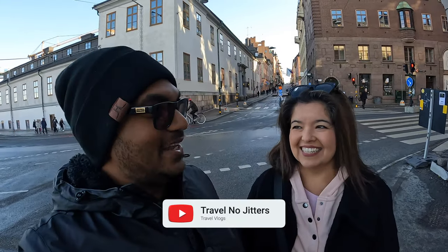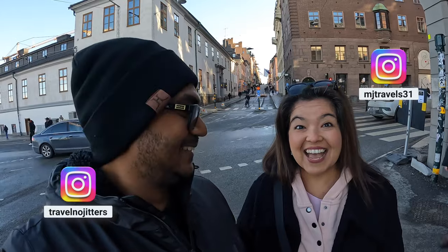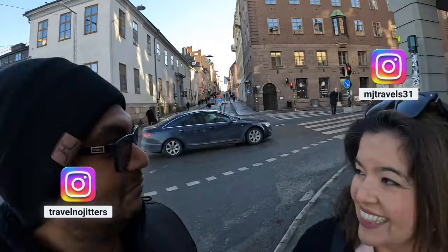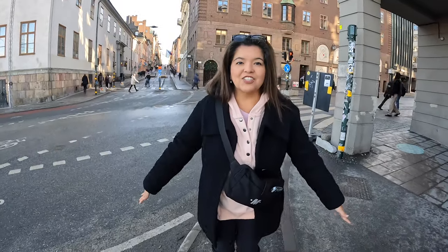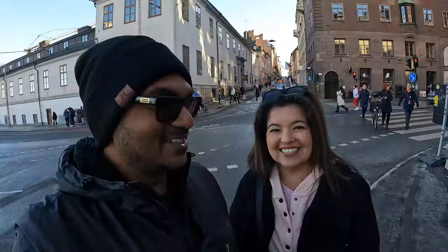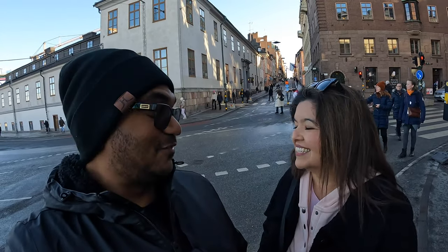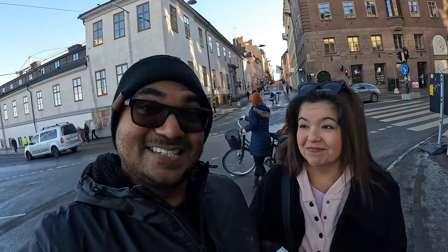Hello! We are ready to start a new series today — so excited about this one. We are in Stockholm, Sweden! This is a country I've thought about but never pictured myself being in. It's chilly, we're both wearing jackets, and there's still some snow on the ground. We're going to jump into some culture, history, good food, and see what adventures we can get into. We're here all week — let's go!